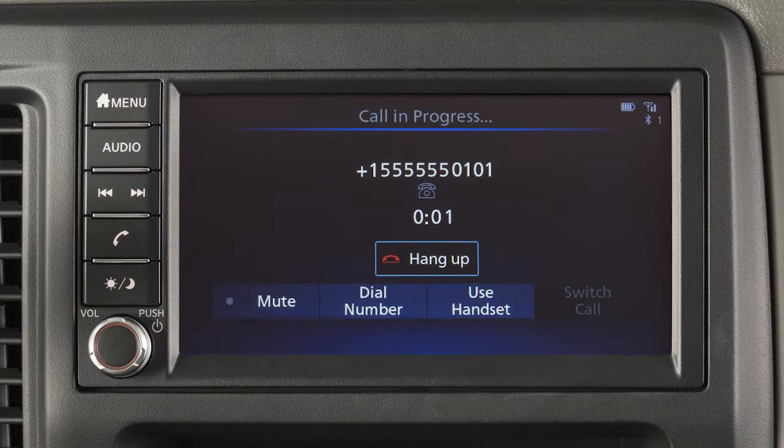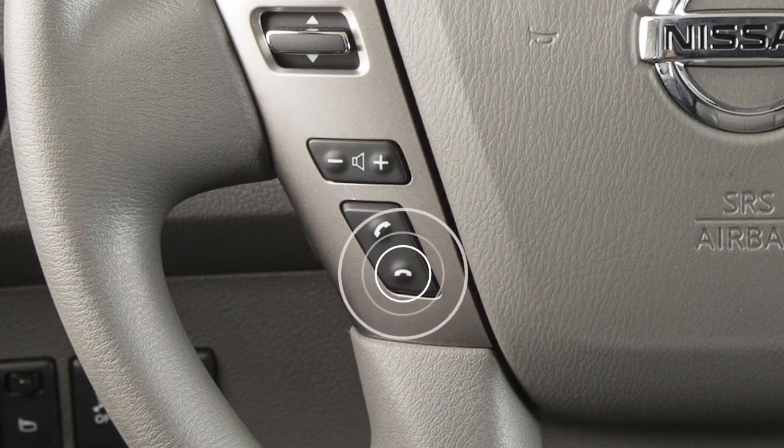While a call is in progress, you can touch the Use Handset key to switch the phone call to the handset for privacy, or touch the Mute key to mute or unmute the microphone. To end a call, touch the Hang-up key or press this button on the steering wheel.